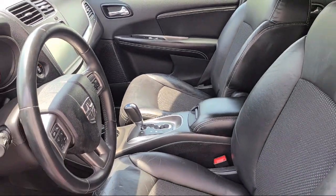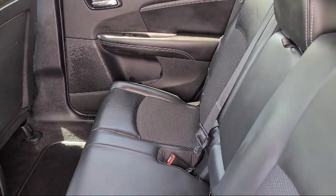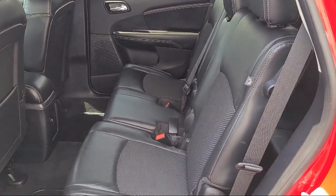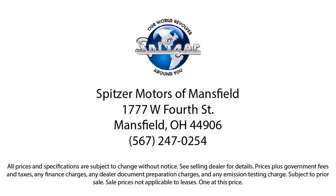Here at family-owned Spitzer Motors, customer service is our top priority. Our friendly and experienced staff will make sure you get that hometown feeling when you shop with us. That has proved to you why so many people trust us when it comes to buying their next vehicle. Spitzer Motors — saving you more since 1904.